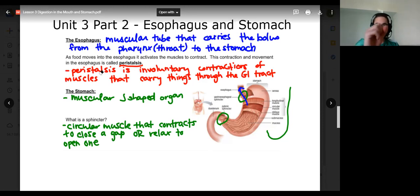So the muscle is like this normally. It can contract to close that gap, or it can open to make a gap. And that allows food to go in or to stay in — to enter the stomach.